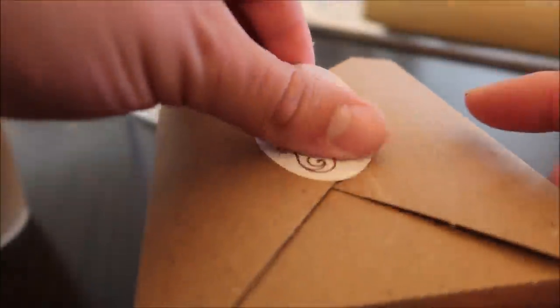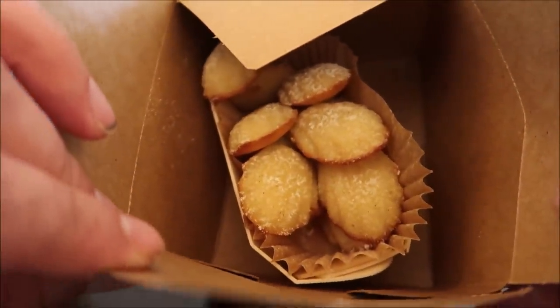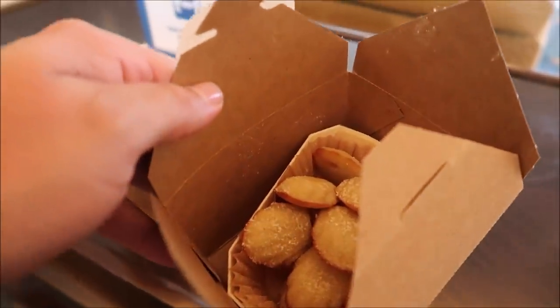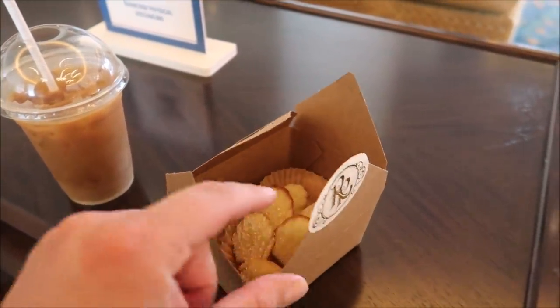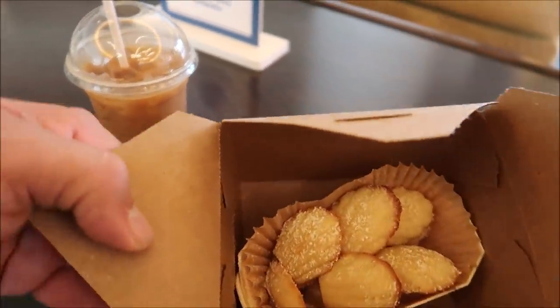I absolutely love these - look at them, they look so delicious. And they are so delicious. They actually make these in-house, so they're not like brought in. They're actually prepared by a chef by his own recipe. I love that. Those were absolutely delicious and really kind of lifted me up a little bit - I was pretty hungry.